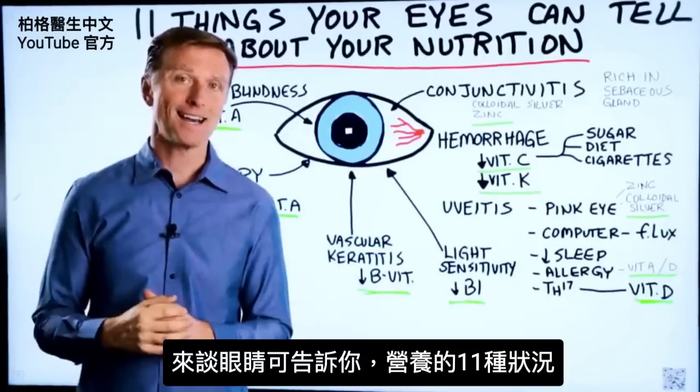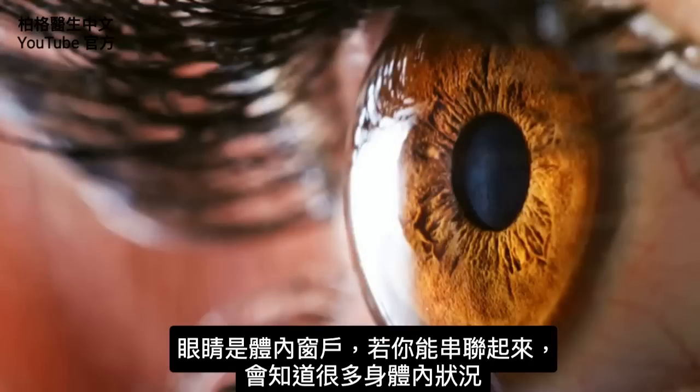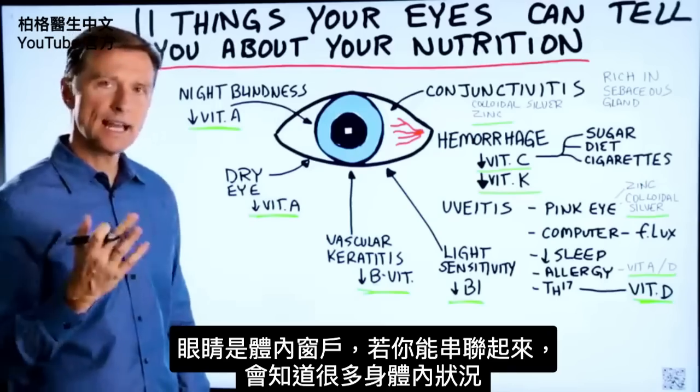Let's talk about the 11 things that your eyes can tell you about your nutritional status. Your eyes are the window to the inside of your body, and you can tell a lot about what's going on internally if you can connect the dots.